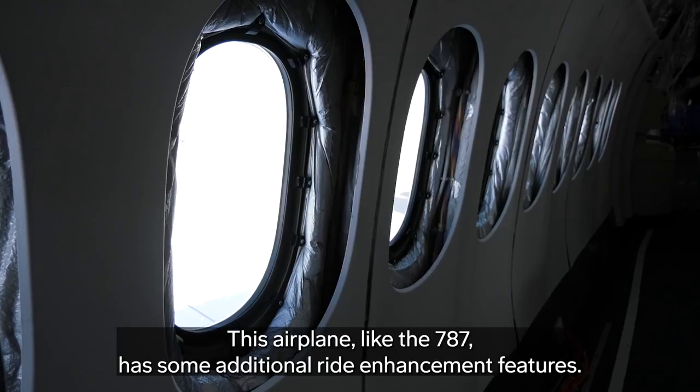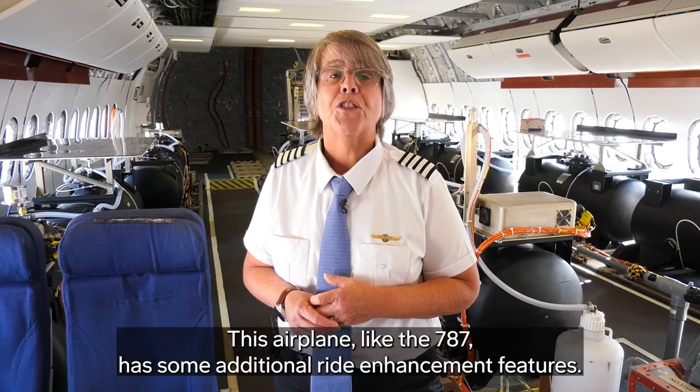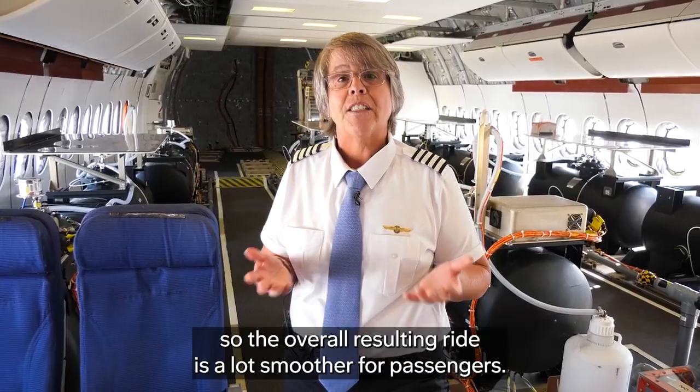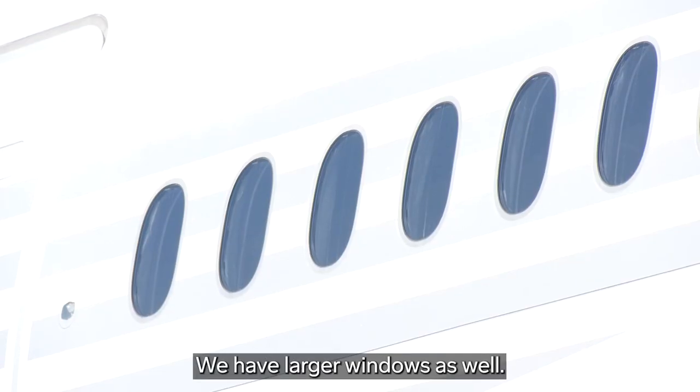This airplane, like the 787, has some additional ride enhancement features. The flight control system will naturally reject gusts and reject turbulence, so the overall resulting ride is a lot smoother for passengers. Also, it's quieter. We have larger windows as well.